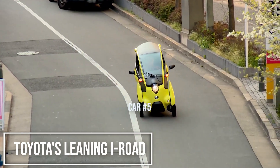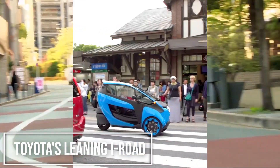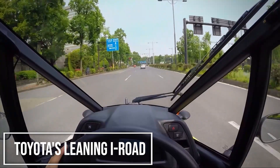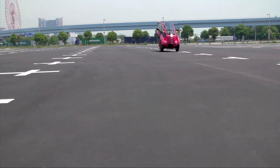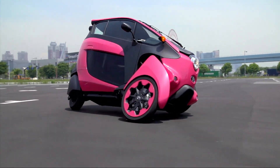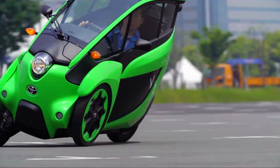At number 4, we have a machine that thinks like a motorcycle but protects you like a car — the Toyota iRoad. This is Toyota's vision for crowded cities: a super-compact, three-wheeled EV that's incredibly nimble. Its most amazing feature is the Active Lean technology. When you take a corner, the vehicle automatically leans into the turn, which gives it incredible stability and a smooth, almost intuitive ride. It's fully enclosed, so you don't need a helmet and you're shielded from the weather.